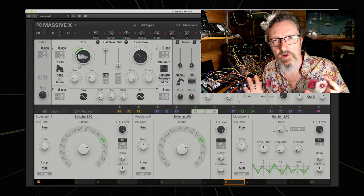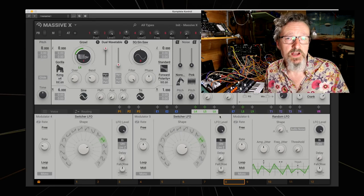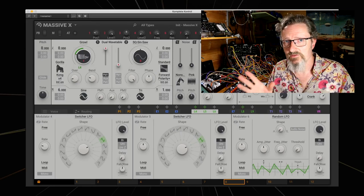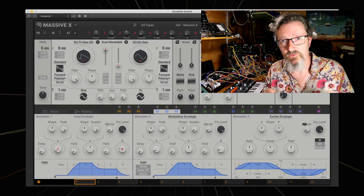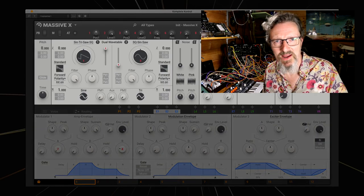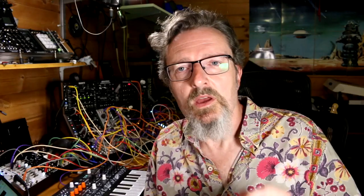That all exists on the top row of Massive X where you formulate your sound. Then in the bottom half you mess it all about with the modulation section — nine slots you can populate with any sort of modulation you like. There are dozens of LFOs, far too many LFOs, and a bunch of envelopes with far too many parameters and possibilities. You could modulate everything from everywhere — it's just completely bonkers.